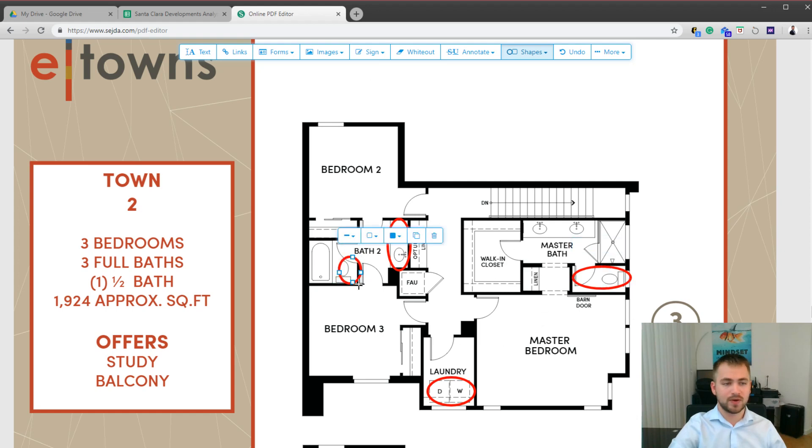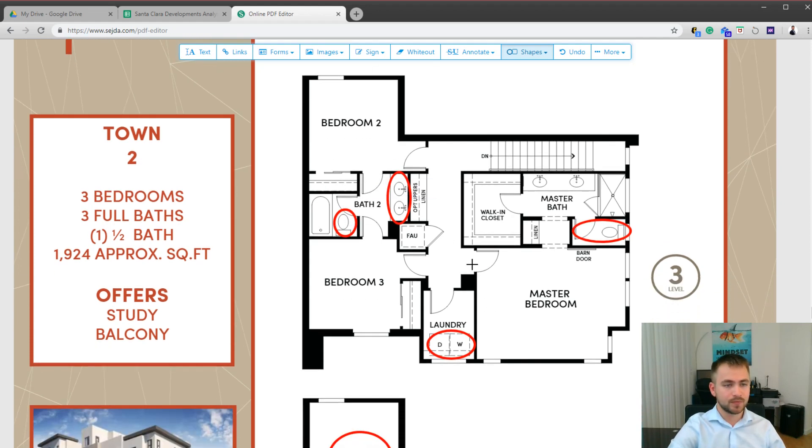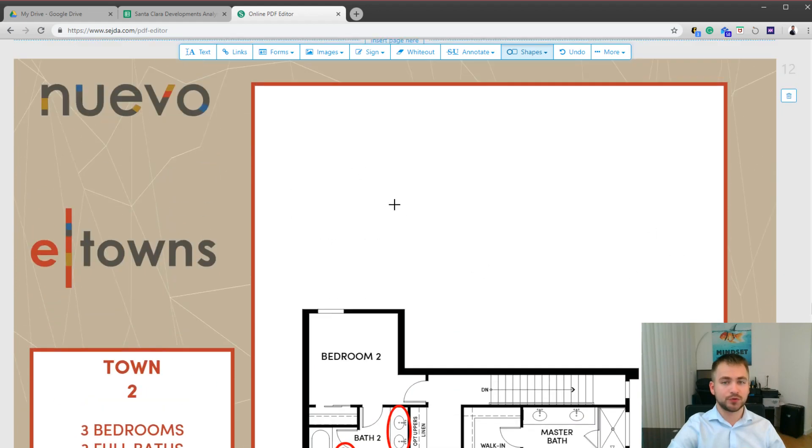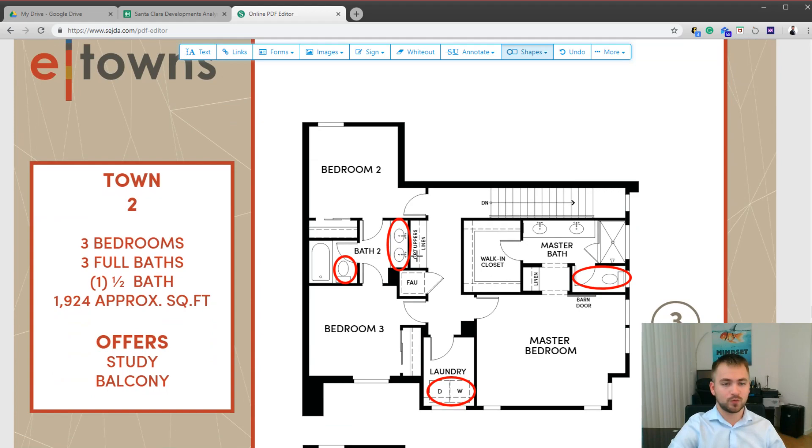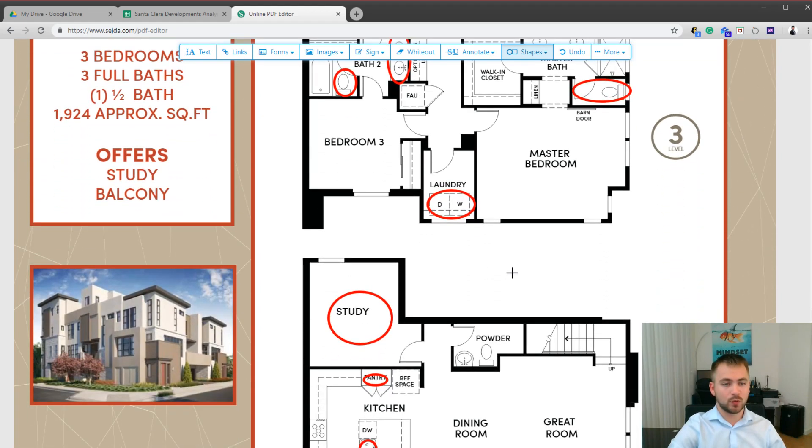In the master bath, the toilet is separate from the rest of the bathroom, while the bath and sinks are together. It has become common to prefer the toilet separated from sinks and toothbrushes due to bacteria spreading. The walk-in closet is accessed through the master bathroom. There is no access to the rooftop for this plan, so I expect it would be on the lower end of pricing.